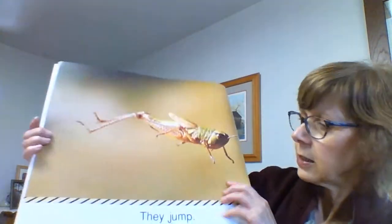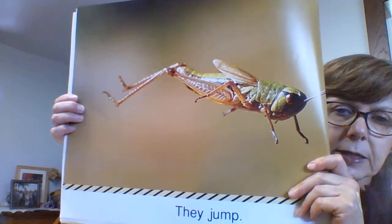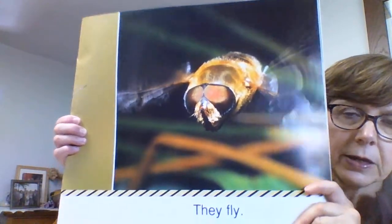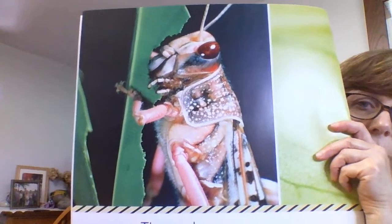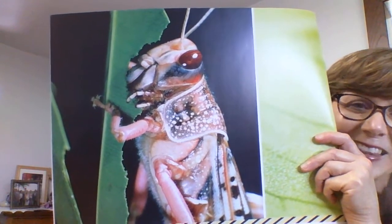Then it says, Insects Jump. Look at that grasshopper jumping. And they fly. Insects fly. They eat. Here we have an insect — I think it's a grasshopper eating a leaf.